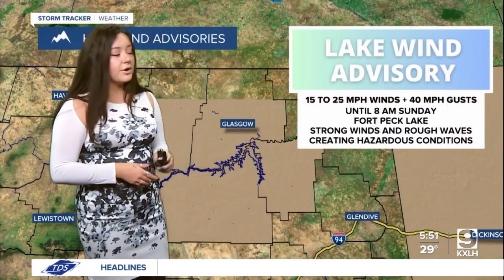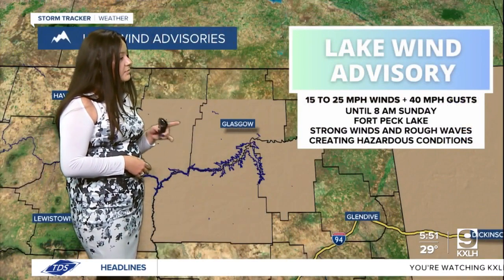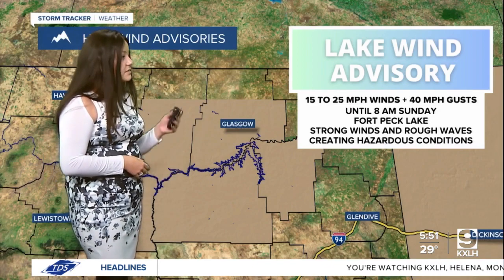We also do have a lake wind advisory. We could see those 40 mile per hour wind gusts along Fort Peck Lake until 8am tomorrow, creating strong winds and possible hazardous conditions. So just make sure that you are keeping an eye out for that.